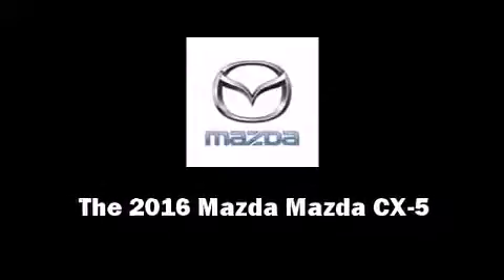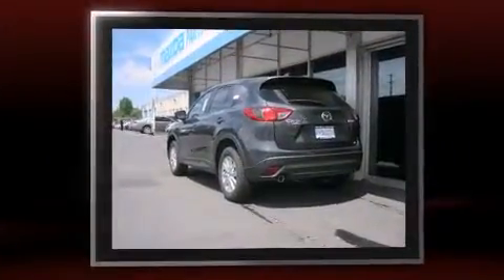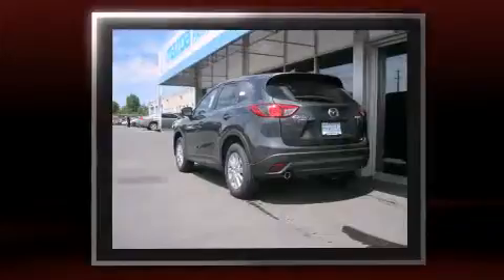Introducing the 2016 Mazda CX-5. It features all-wheel drive versatility, an automatic transmission, and a 2.5-liter four-cylinder engine.